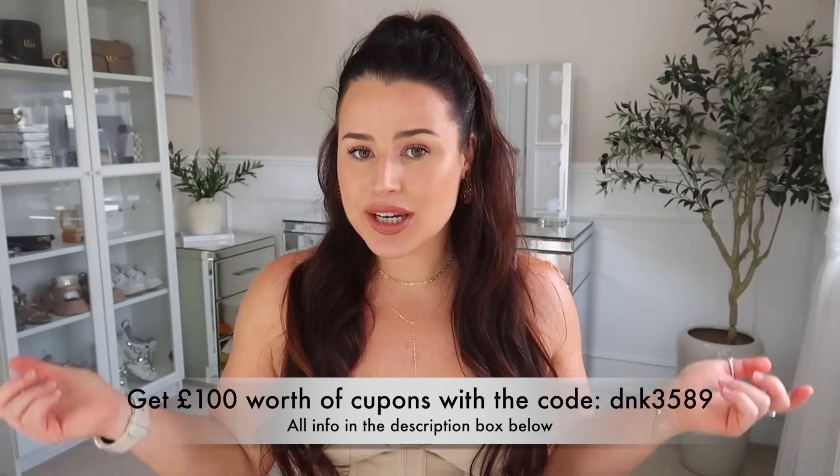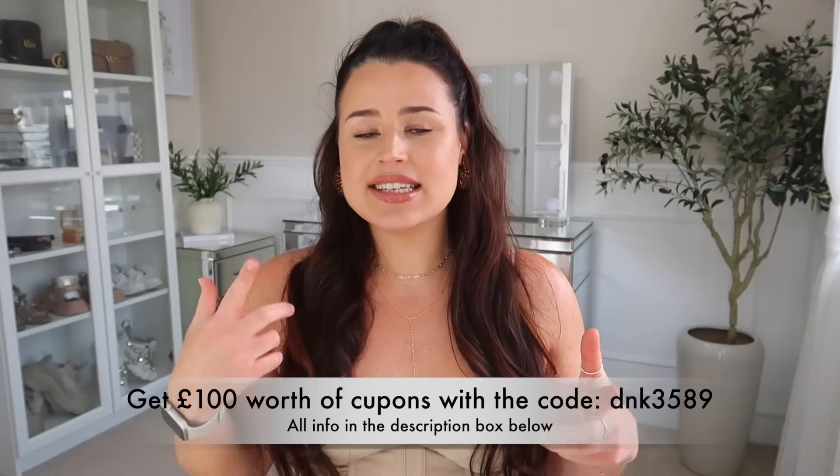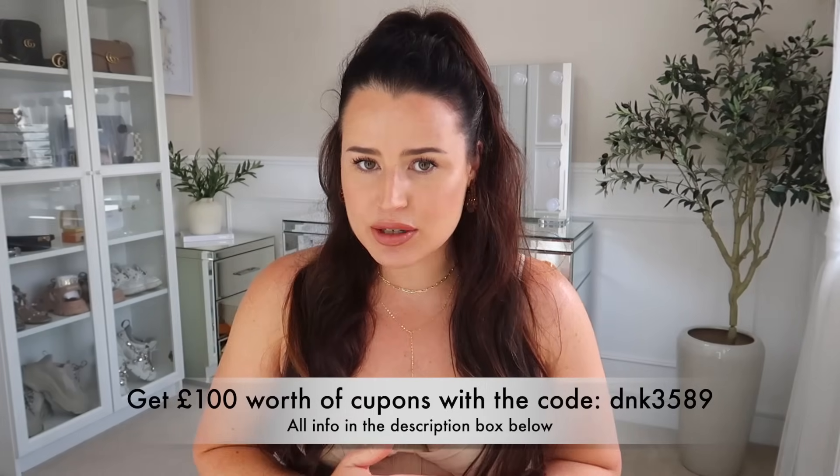Hey guys, and welcome back to the channel — welcome back to a brand new Temu, what I ordered versus what I got. If you are new around here, I do these videos every single month. I've got a full playlist which I'll leave listed down below, where I scour Temu for the best deals, the questionable items, and just stuff that honestly makes you go, are you serious? Temu is an online marketplace, but I love shopping most on their app. You can download the app, and I have a £100 coupon code which I'll put on screen and down in the description.